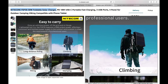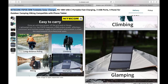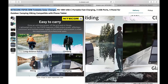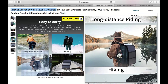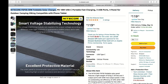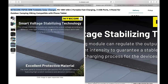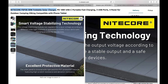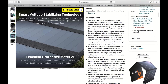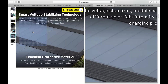Just plug in your device, unfold the solar panels, and let nature do its thing. One of the standout features of the Nitecore FSP 30 is its versatility. It comes equipped with a built-in USB port, allowing you to directly charge your device without the need for any additional adapters or cables. Plus, it has a smart charging IC that automatically detects the optimal charging current for your device, ensuring a safe and efficient charging experience. It's like having your very own personal power station wherever you go.